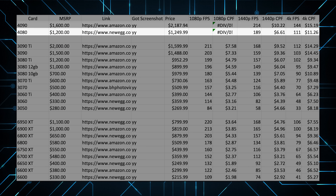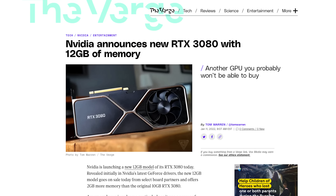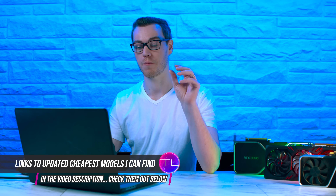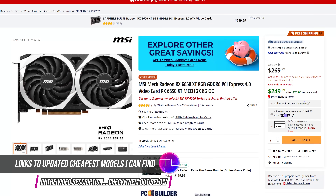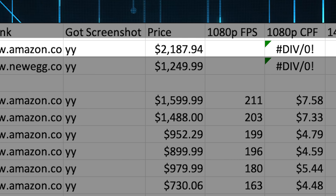We've also included the new RTX 4080 and the 4090 in this calculation. What we have here is the card itself, the MSRP for the card with some estimation for cards like the RTX 3080 12GB that never officially got an MSRP. We're not even going to comment on the RTX 4080 and 4090 being well above MSRP, but $2187.94 for an RTX 4090 is a stupid amount of money.